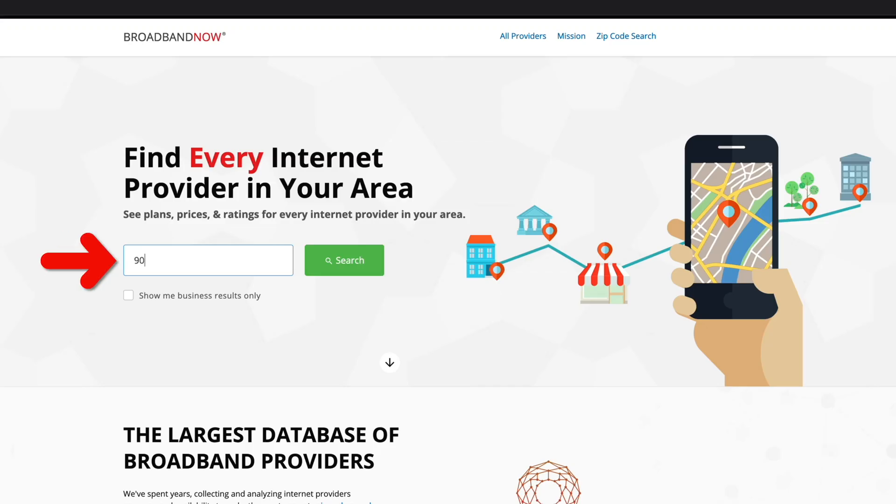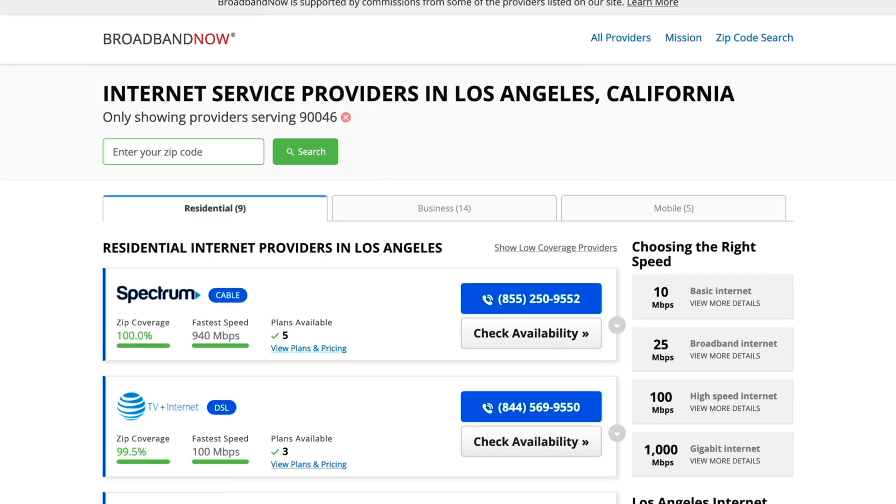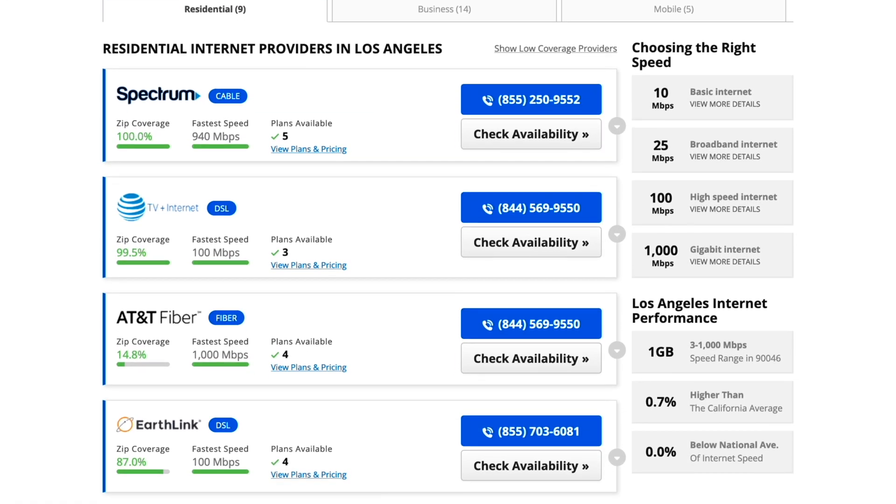Make the choice that's right for you. Type in your zip code at Broadband Now, which helps millions of consumers each year find and compare local internet service providers.